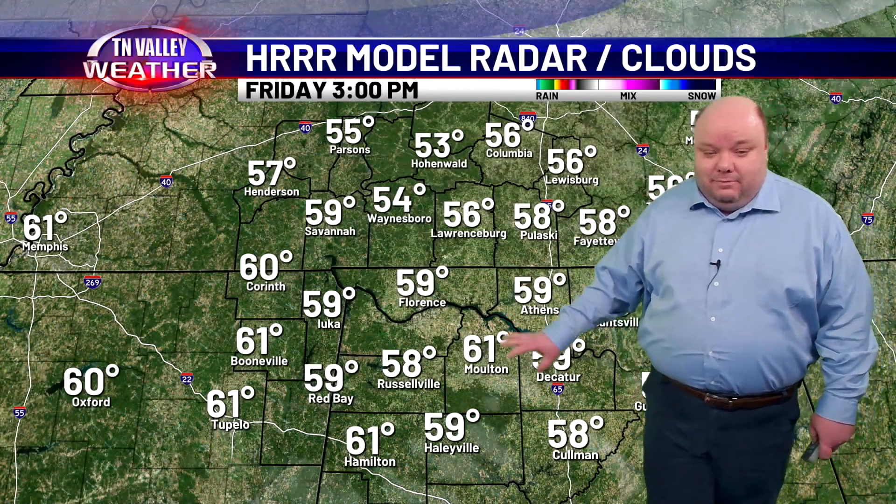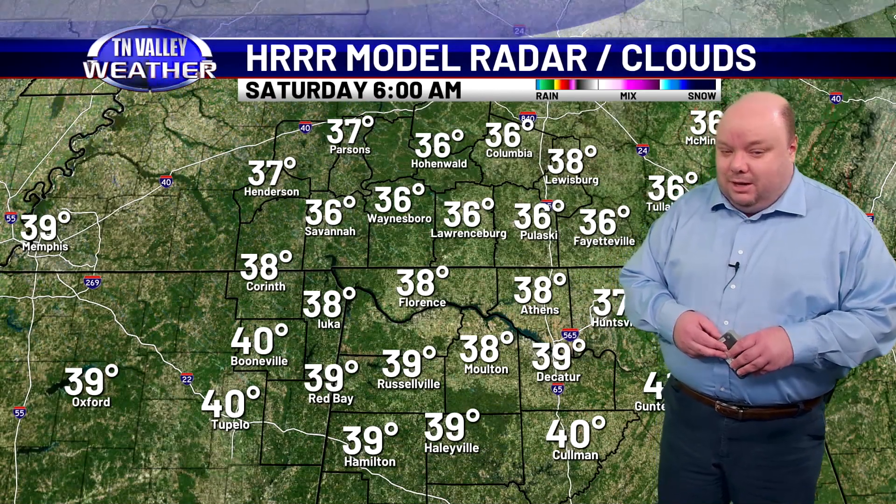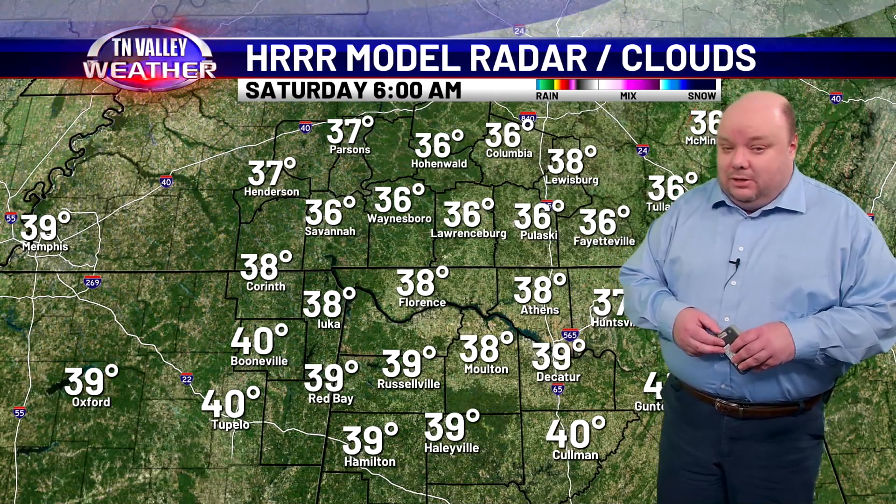Daytime highs mainly in the upper 50s, but a few folks in the lower 60s over northwest Alabama, falling into the 40s this evening and 30s overnight. By daybreak Saturday morning, many of us are in the mid to upper 30s around sunrise.